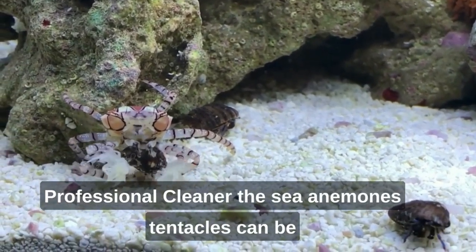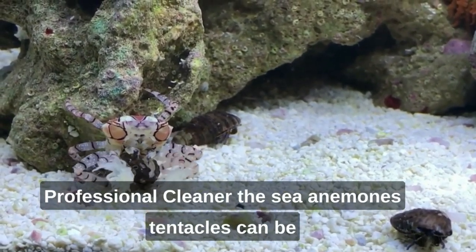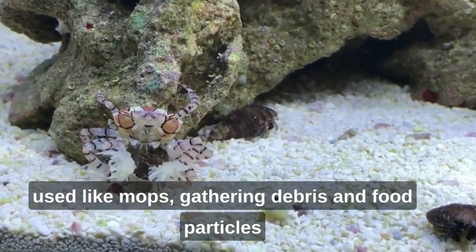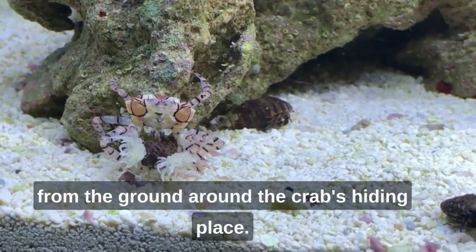Professional cleaner: the sea anemone's tentacles can be used like mops, gathering debris and food particles from the ground around the crab's hiding place.